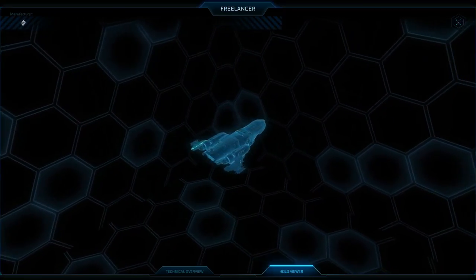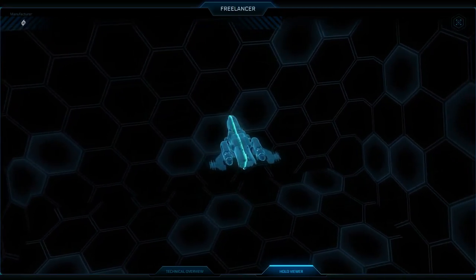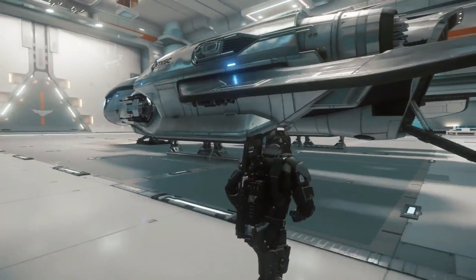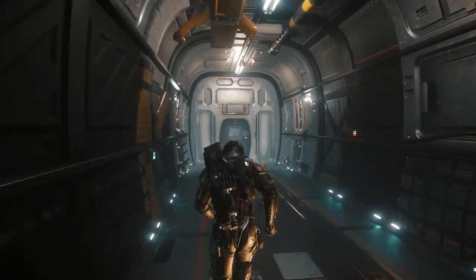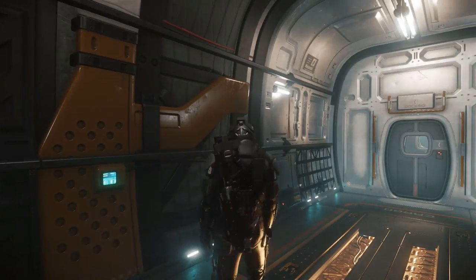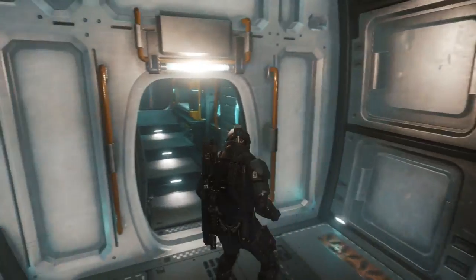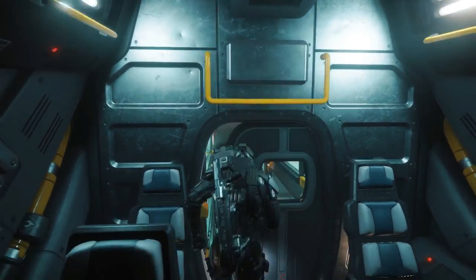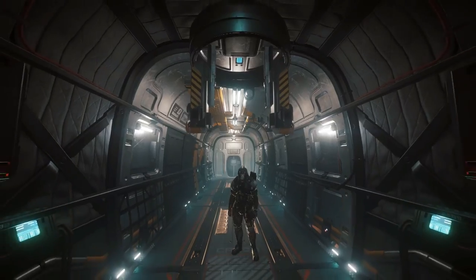With a quick look at these stats we can clearly see that the Hull B has more than double the cargo capacity of the Freelancer Max, so in terms of cargo capacity the Hull B is obviously the winner. If you are looking for a vessel to carry cargo from point A to point B in a safe environment without surprises, the Hull B is the best option. Both vessels are also very easy to use and can be operated effectively by one person alone.